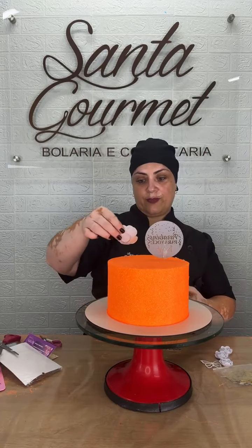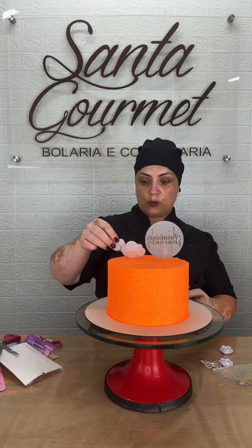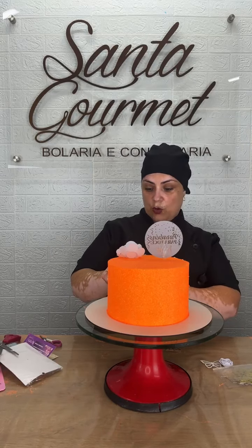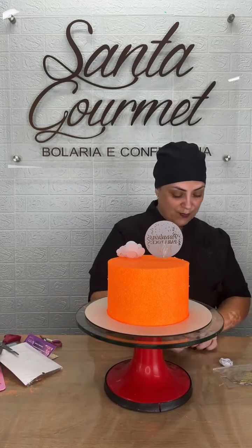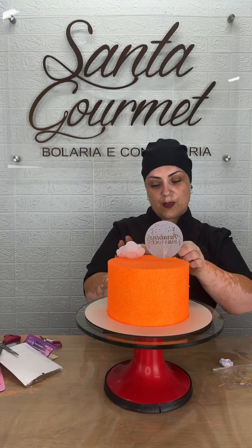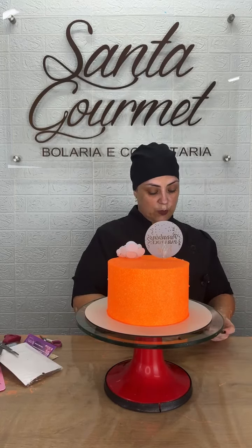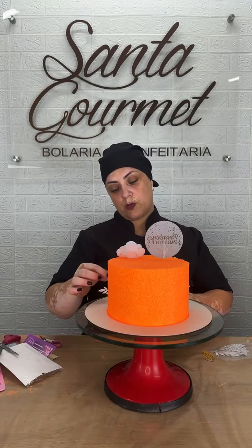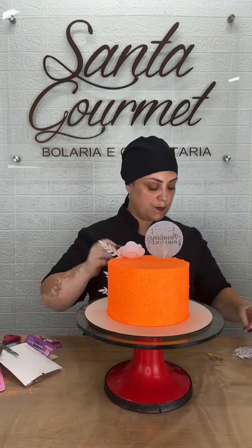Pus uma flor ali, vou pôr uma flor aqui, bem em pezinho, vou pôr uma outra aqui do lado, e vou pôr uma outra pequenininha aqui. Eu estou colocando flores não é porque deu defeito no meu estêncil, tá? É pra ficar bonito mesmo. Vou pôr uma borboletinha dourada e vou pôr os raminhos — raminho aqui, mais um raminho aqui, mais um raminho aqui. Prontão!